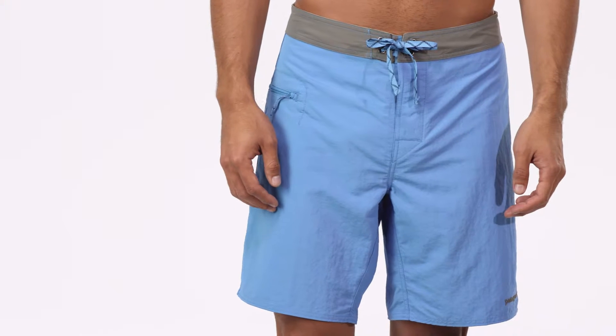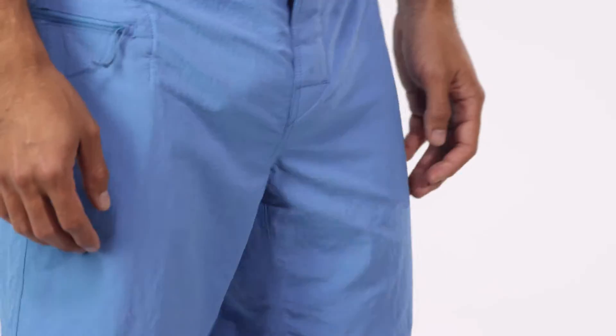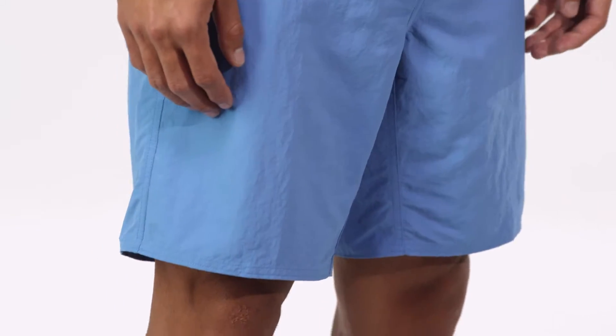Light, durable, and tough, our men's Wavefarer board shorts are made of quick-drying, 100% recycled nylon with 50-plus UPF sun protection and a durable water-repellent finish to shed moisture.